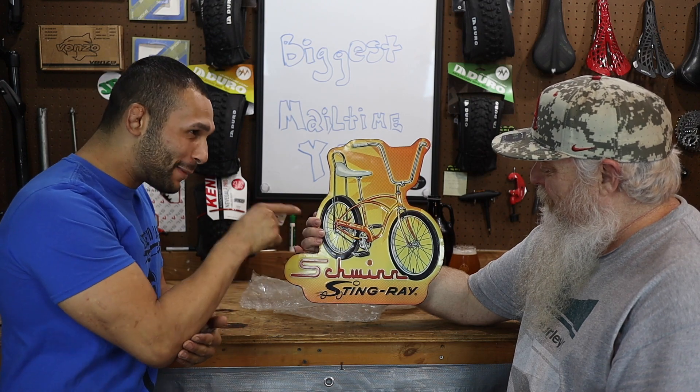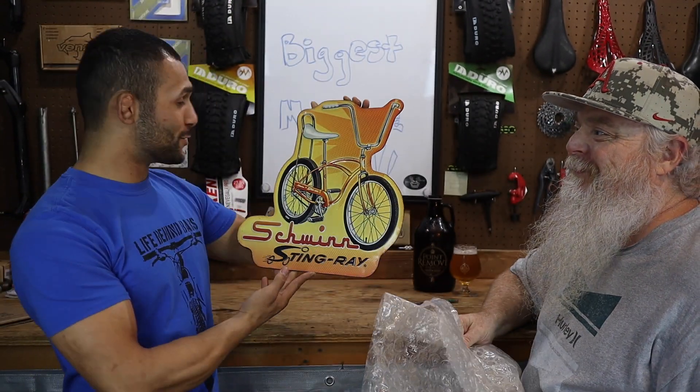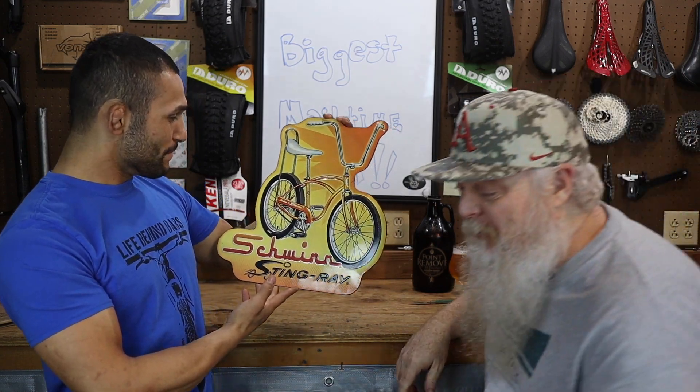They're bringing that bike back — remember we've seen that one a while back? That is freaking sweet. Alan, thank you so much from both of us here at Wolf Tick Videos. Appreciate it.